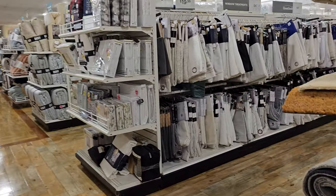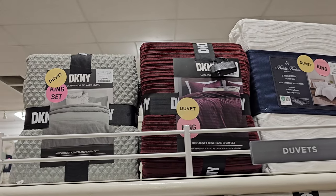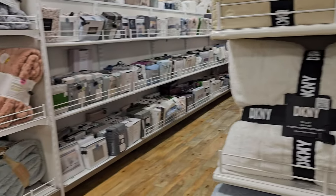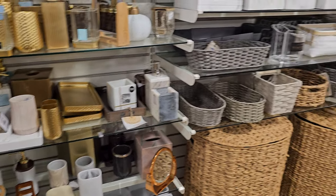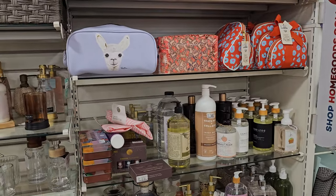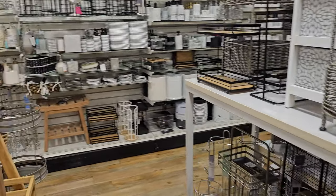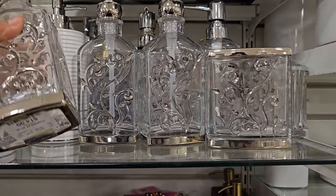These are fifty dollars. The double pillows are thirty-nine ninety-nine, and the king size is eighty dollars. I think that is it — nothing too exciting in the bathroom decor area. I was hoping to find Halloween or fall decor but I don't see any. Alright, thank you so much for joining me on these walkthroughs. Please stay safe and I will see all of you in the next one. These last ones are fifteen dollars.